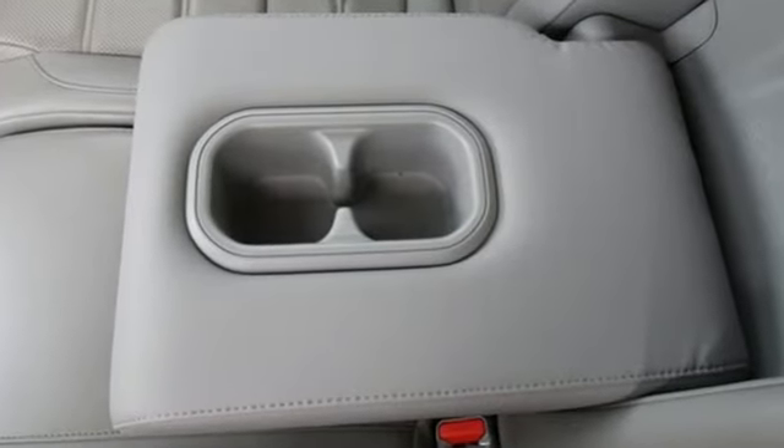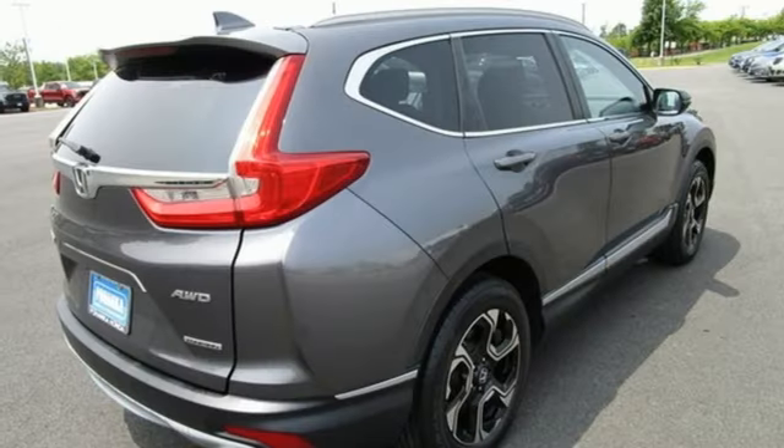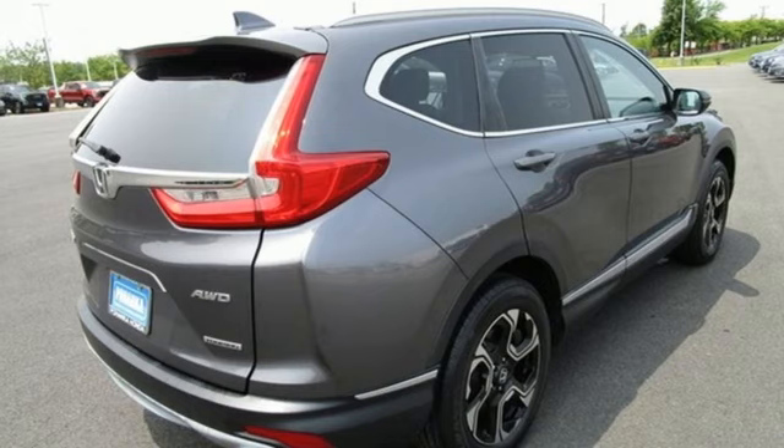Intercooled turbo inline 4-cylinder engine, front heated leather bucket seats, integrated navigation system with voice activation, auto dimming rear view mirror, dual zone climate control, adaptive cruise control with low speed follow.